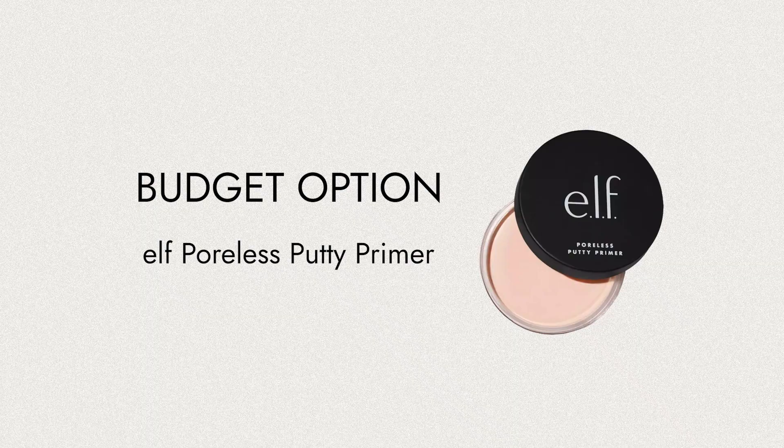A budget option for targeted applications — for open pores on a drier skin type — this has got a cult following. This is the e.l.f. Poreless Putty Primer, and you want to just use a little bit of this in a very targeted way.